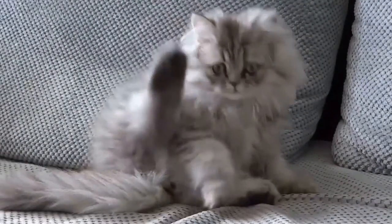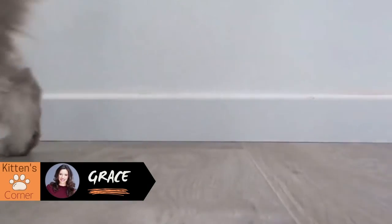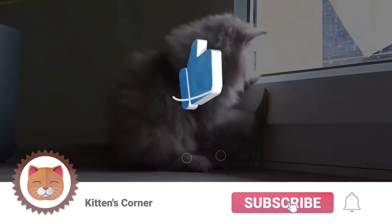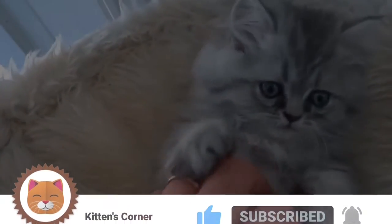Hi there, I'm Grace and welcome to Kitten's Corner, where we'll talk everything cats for cat lovers just like yourselves. If you haven't already, please be sure to paw that subscribe button, and don't forget to like and ring that bell to be notified of future videos.